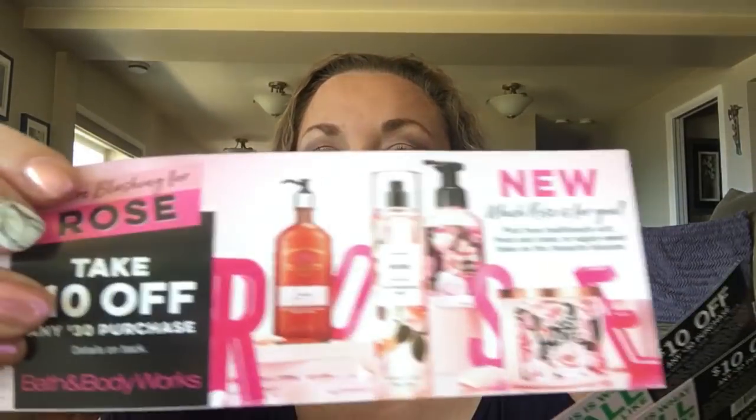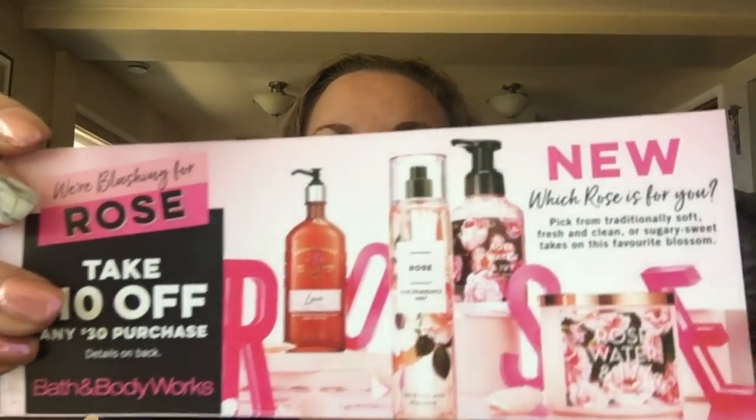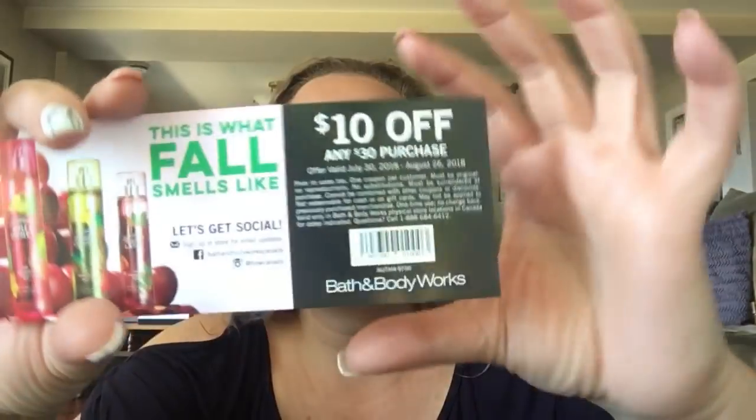They gave me a new coupon that is valid July 30th till August 26th, so for a month it's $10 off of $30 - and this is Canadian, so I'm sure most of my American Bath and Body Works lovers have something a little bit different. Anyway, I went in for some newness and I am so proud of myself.